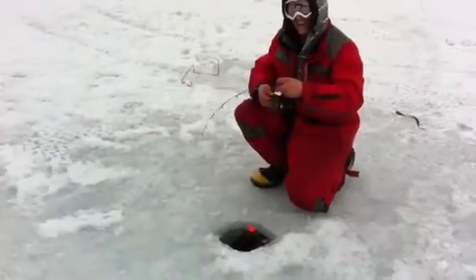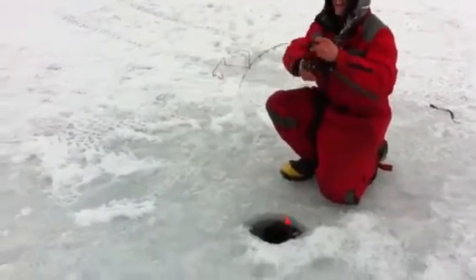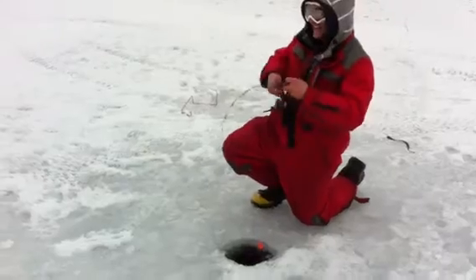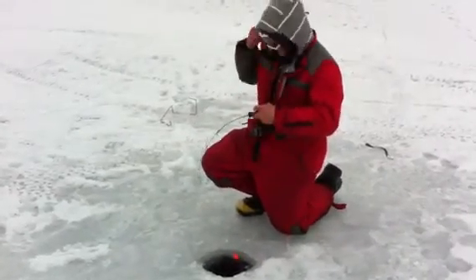There it is. Fish on. Double header! I called that — what's going on? Fish on. Double header. This is awesome.